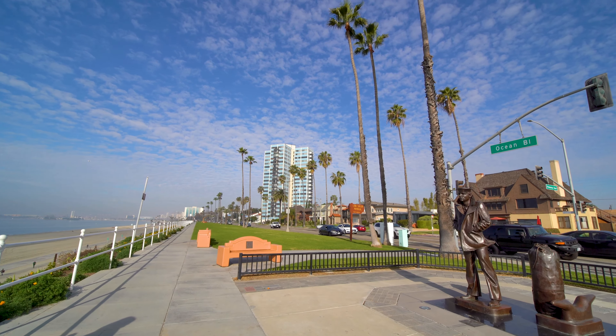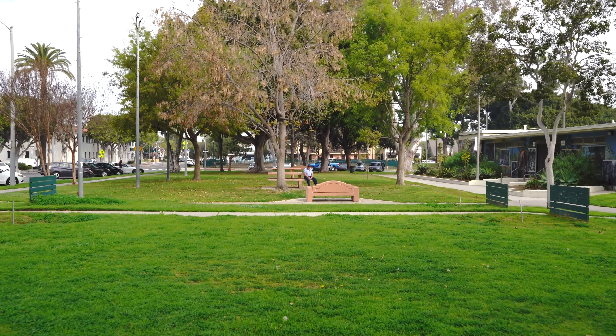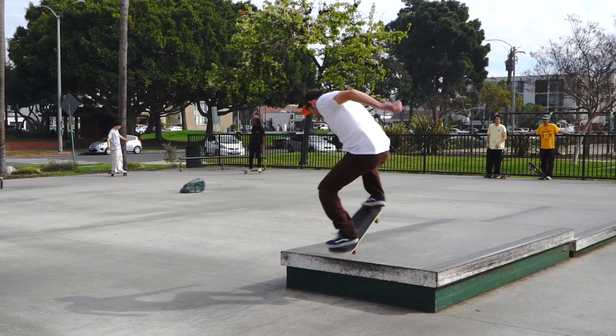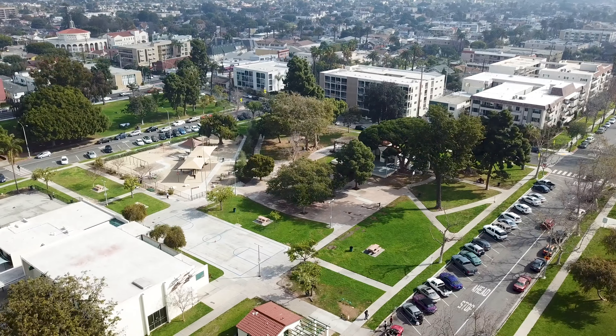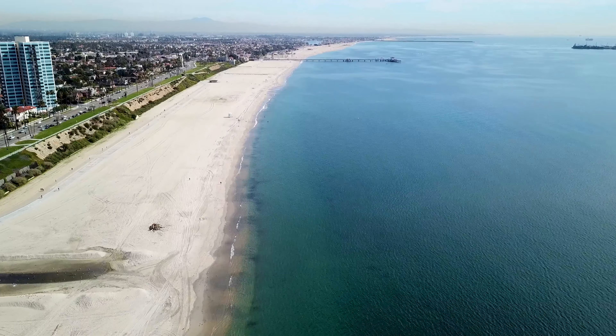If you want stately homes, broad streets, and access to recreation, shopping, and restaurants while being close to the ocean, Bluff Park may be the neighborhood for you.